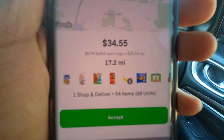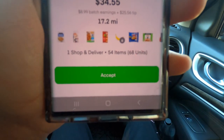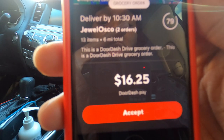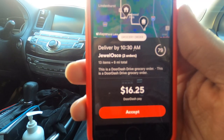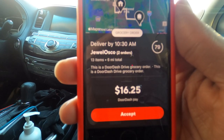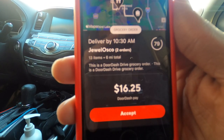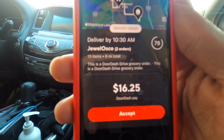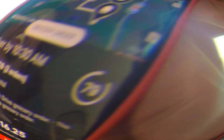Order number two: Jewel Osco, Instacart order, 17.2 miles, 54 items for $34.55. Order number three: two Jewel orders, 13 items, 6 miles for $16.25. The plan is my business partner is going to go into Jewel and start doing the Instacart order. I'm going to pick up the two Jewel orders, drop them off, and then continue to dash. Then she'll call me when she's done, we'll pick her up, pick up the items, drop them off, and get busy.